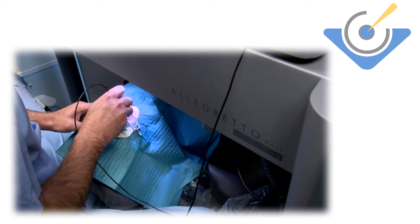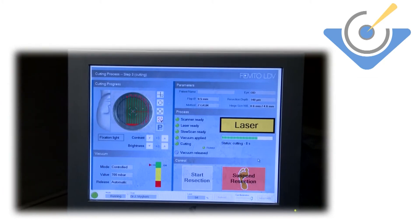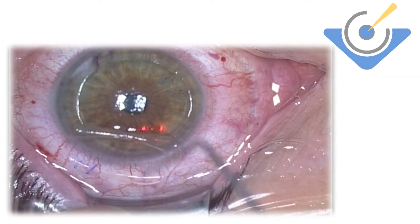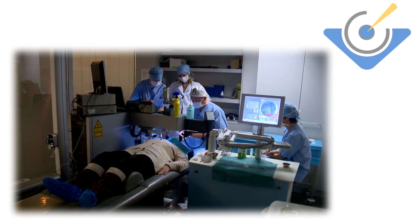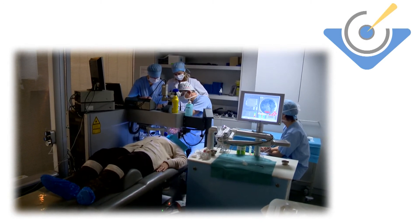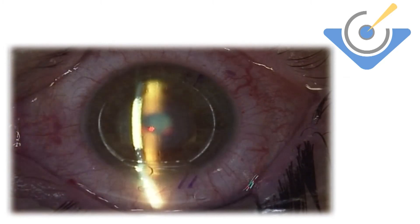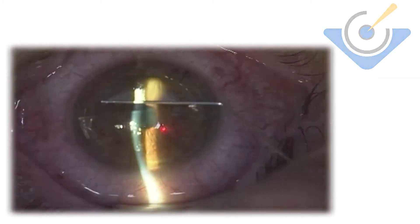Dr. Freigam was the first surgeon in Belgium to perform the all-laser LASIK procedure in 2006. A flap is made in the transparent corneal tissue by means of a femtosecond laser. Then, an excimer laser reshapes the corneal curvatures in order to correct the refractive error. The cut is laser made and no longer by a mechanical blade. The procedure takes six minutes per eye and is pain free.